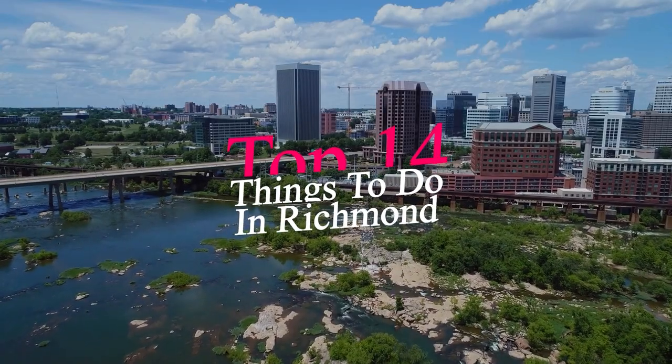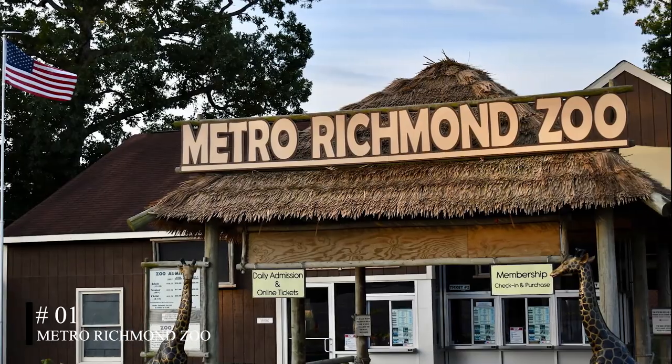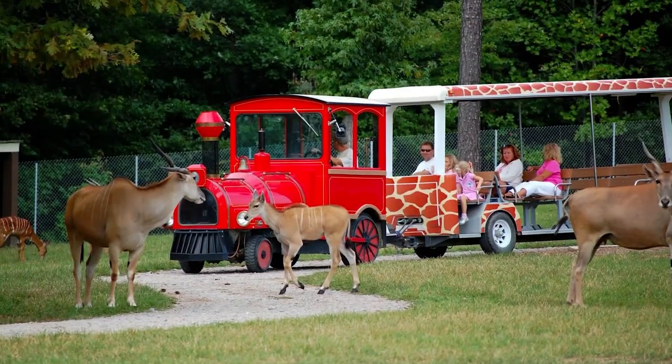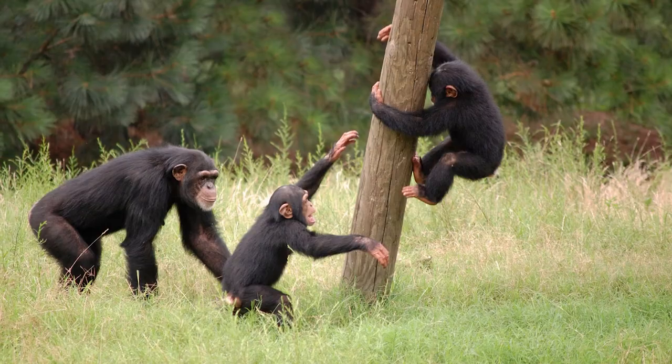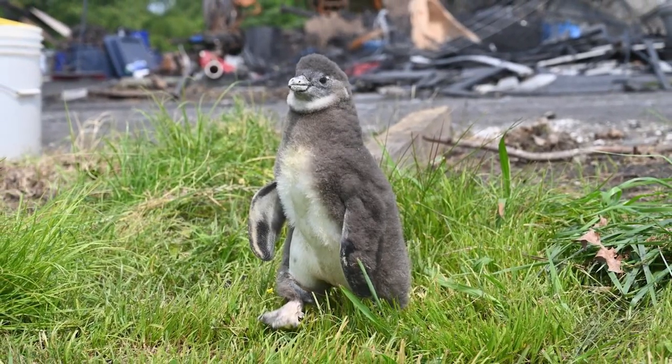In this video, we'll share the top 14 things to do in Richmond. At number one, we have the Metro Richmond Zoo. This zoo is home to nearly 200 unique animal species, providing a glimpse into the diverse habitats and behaviors of the animal kingdom. From monkeys to lions to pythons, the zoo offers a fascinating exploration of wildlife.